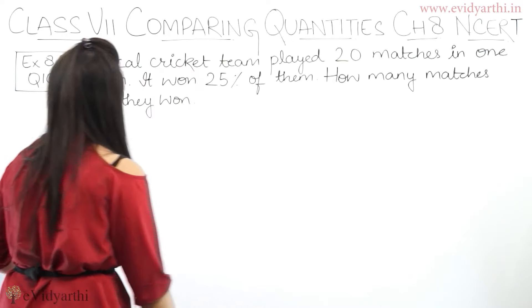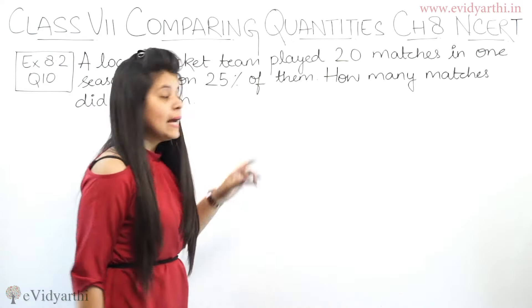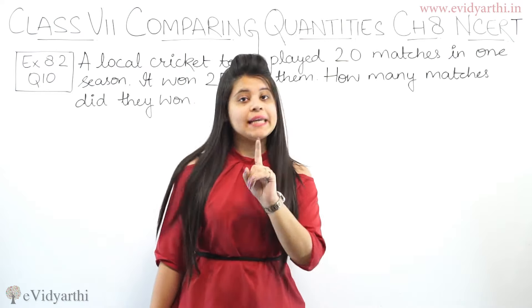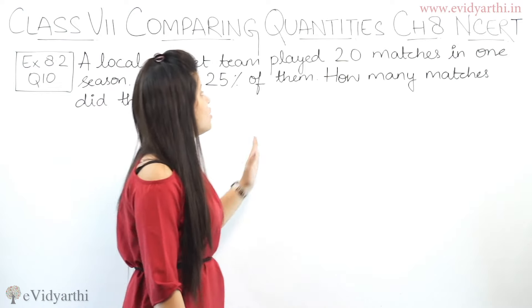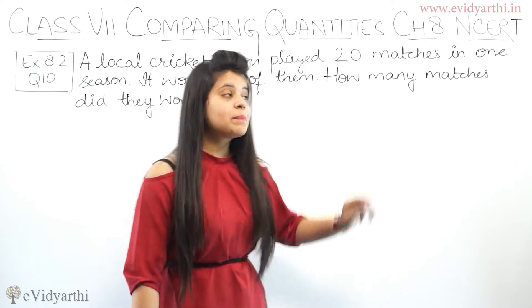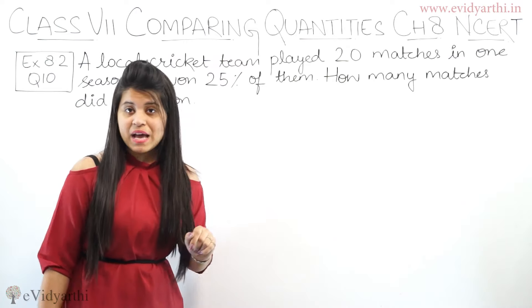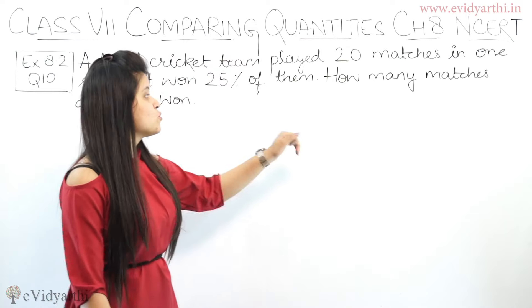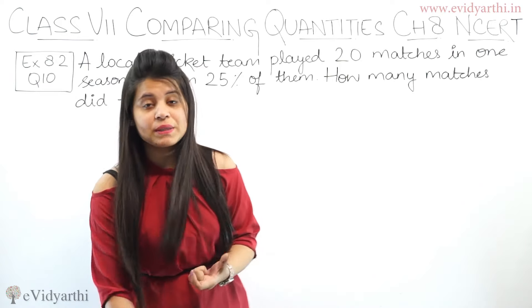A local cricket team played 20 matches in one season. It won 25% of them. That means, when they played 20 matches, they won 25% of them. So how many matches did they win? We need to find the number of matches they won.